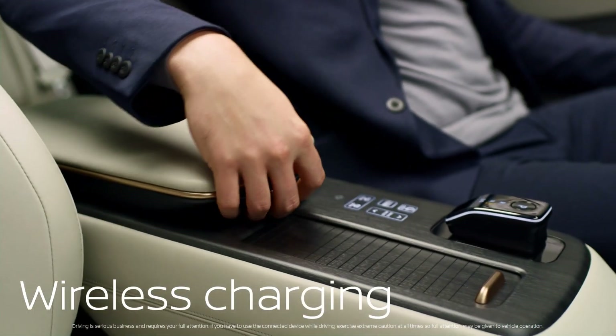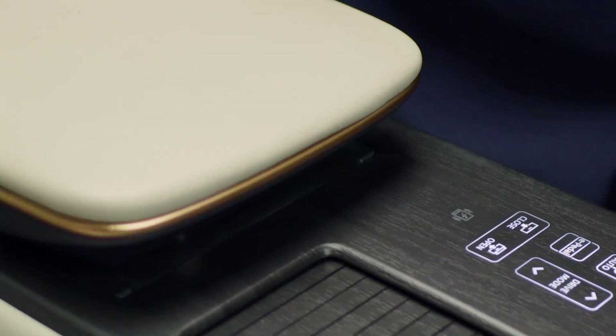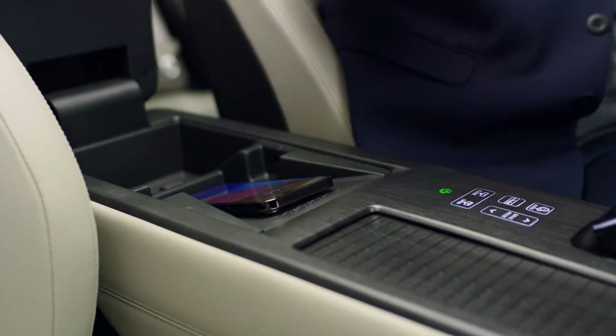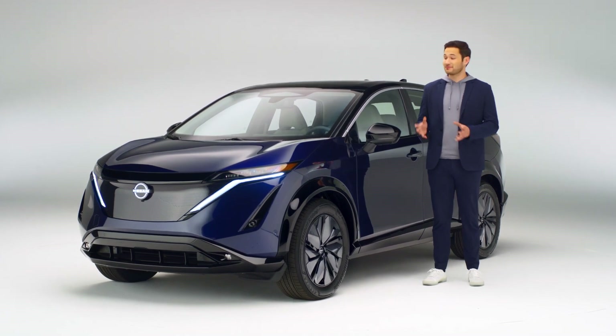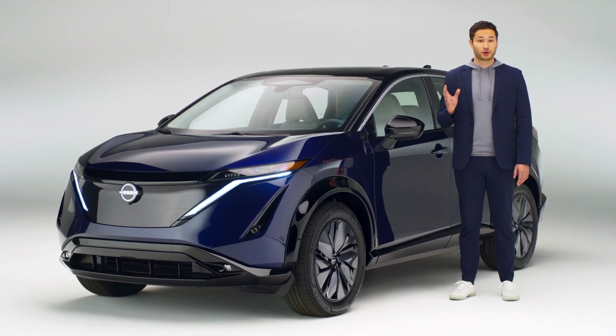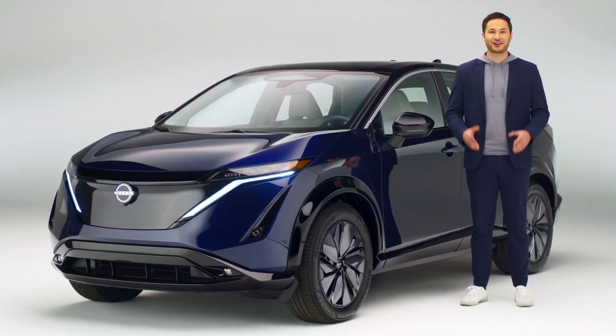A simple slide in place and no more dealing with cables. Recharge? Done. Intuitive intelligence, intimate technology, and seamless integration. Ariya is more than a fully electric crossover — it's a force of wonder.